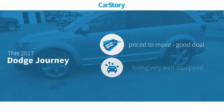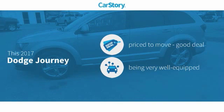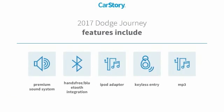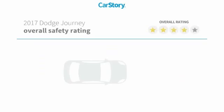Car Story Research indicates this vehicle as being priced below the average market price, loaded with features. Features also include keyless entry, premium sound system, iPod adapter, MP3, and hands-free Bluetooth integration.